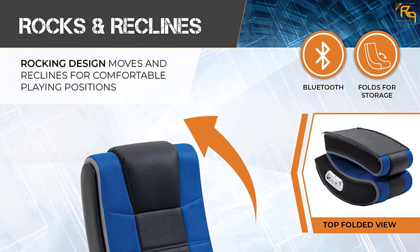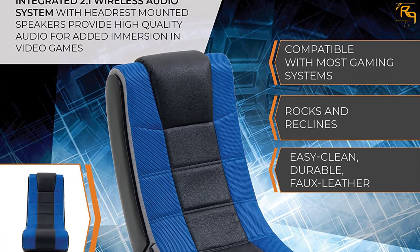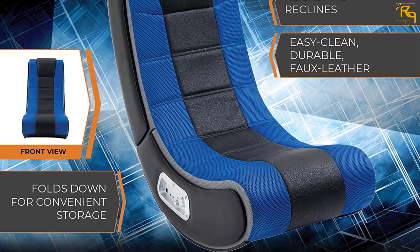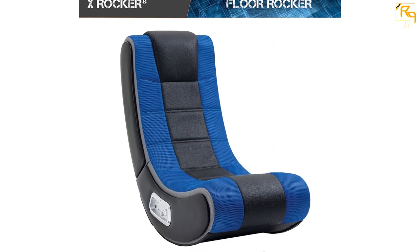This chair also has rock and recline functions for comfortable gaming positions. It measures 27 x 17 x 30 inches and folds down for easy storage when not in use. It features a versatile and sleek design which makes it great for use in offices, dorm rooms, bedrooms, gaming rooms, or your preferred gaming location.